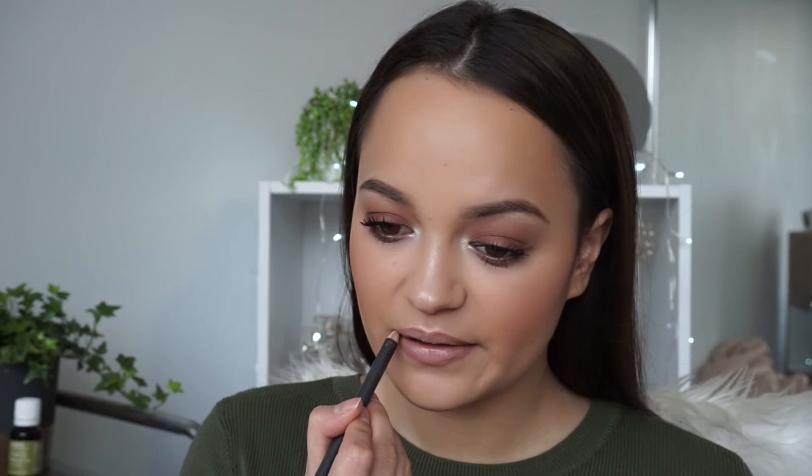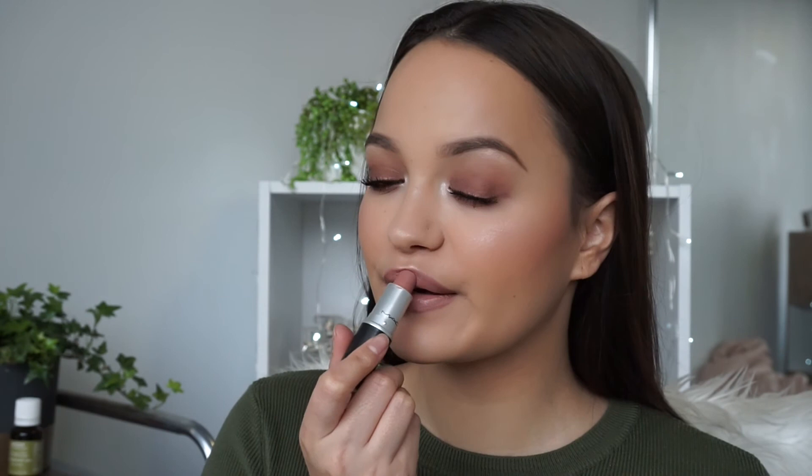For lips I'm going to keep it nice and neutral. I'm going in with the lip liner in Whirl and just outlining my lips with that. The lipstick I'm pairing it with is MAC Half and Half — I've used this for so many years and I absolutely love this color. Then I'm also going to apply a little bit of Myth Lip Gloss from MAC and place a little bit of that in the center of my lips.